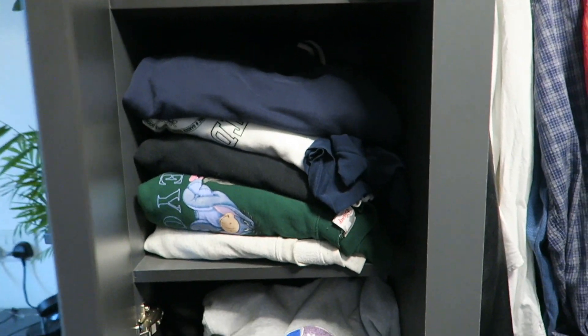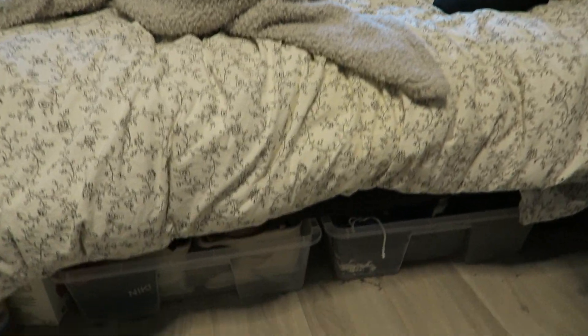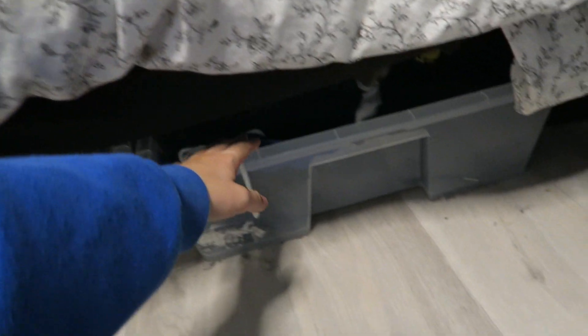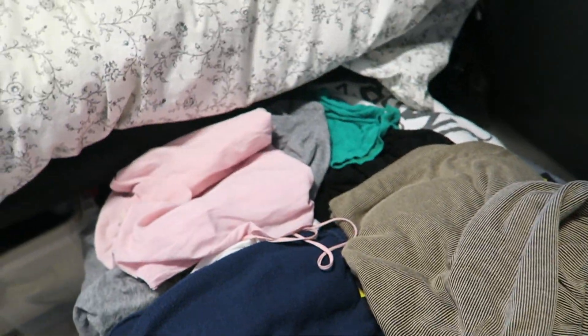Then I've got tank tops, hoodies, and sweatshirts — you can tell I've got an obsession with hoodies and sweatshirts because basically all of this is hoodies and sweatshirts. It goes quite far back. And then there are jeans and trousers, though there is hardly any room in the wardrobe. Underneath my bed I have these storage bins, and in this one I've just got joggers and t-shirts.